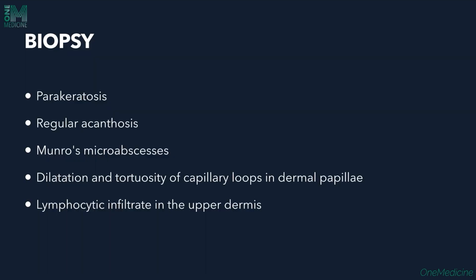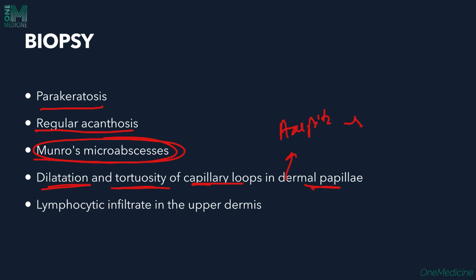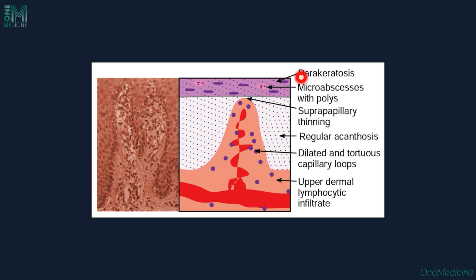Diagnosis is by biopsy. Biopsy shows parakeratosis, regular acanthosis, Munro's microabscesses, dilatation and tortuosity of capillary loops in the dermal papilla giving rise to the characteristic Auspitz sign, and lymphocytic infiltrate in the upper dermis. Histological features include parakeratosis, microabscesses in the epidermis, suprapapillary thinning, regular acanthosis, dilated tortuous capillary loops, and upper dermal lymphocytic infiltrate.